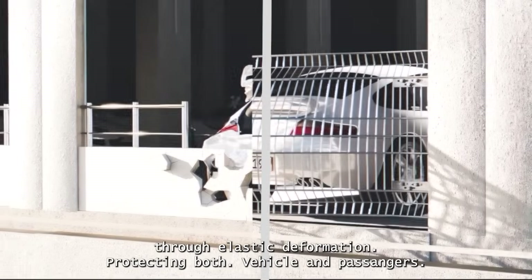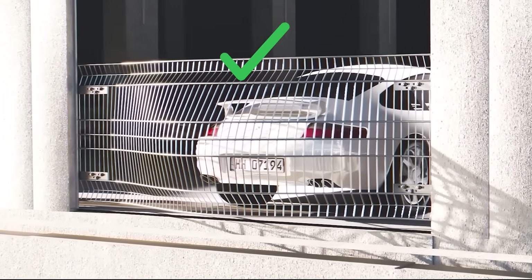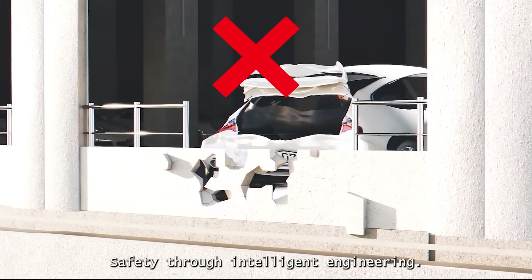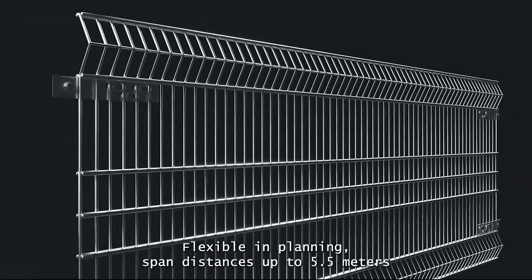Safety through intelligent engineering. Flexible in planning: span distances up to 5.5 meters without posts, fully compliant with standards, and compatible with all building types.